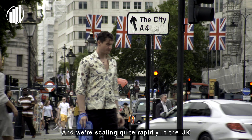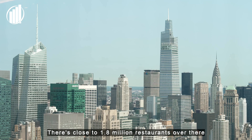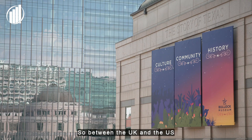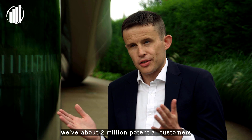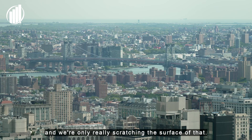We're scaling quite rapidly in the UK and the business will continue to expand towards the US. There's close to 1.8 million restaurants over there in various different guises. So between the UK and the US, we've got 2 million potential customers just sitting there waiting for us, and we're only really scratching the surface of that.